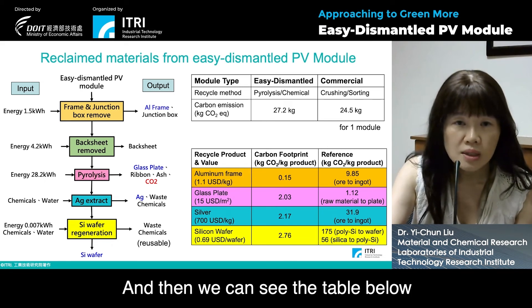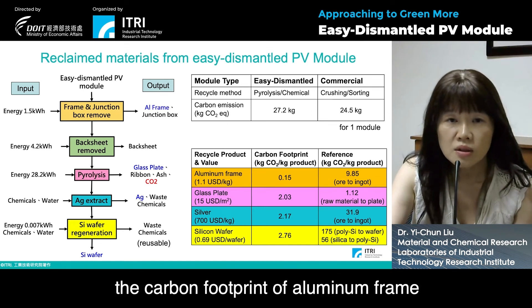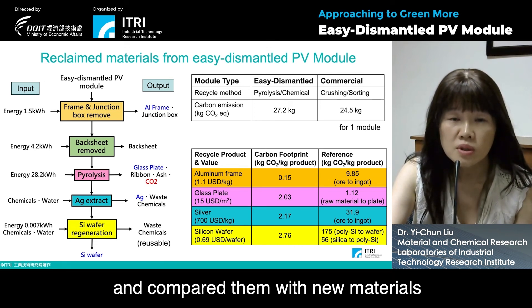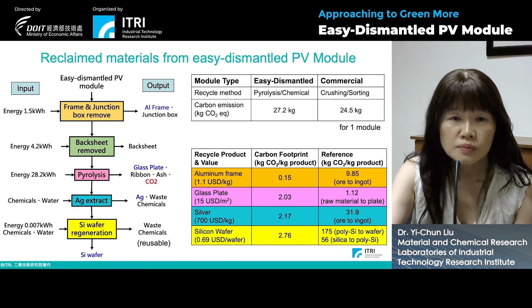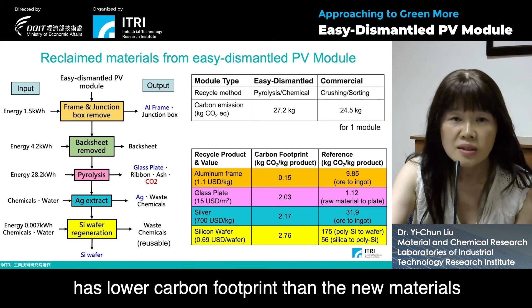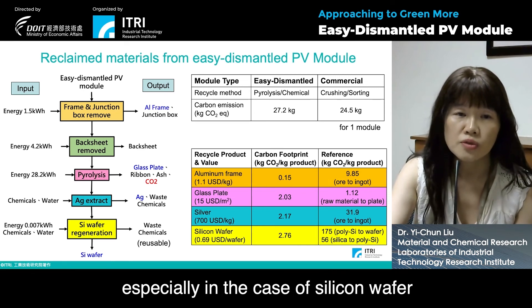We analyzed the carbon footprint of the aluminum frame, glass plate, silver, and silicon wafer, and compared them with new materials. We found that almost all the materials from the reclaimed process have a lower carbon footprint than new materials, especially in the case of silicon wafer.